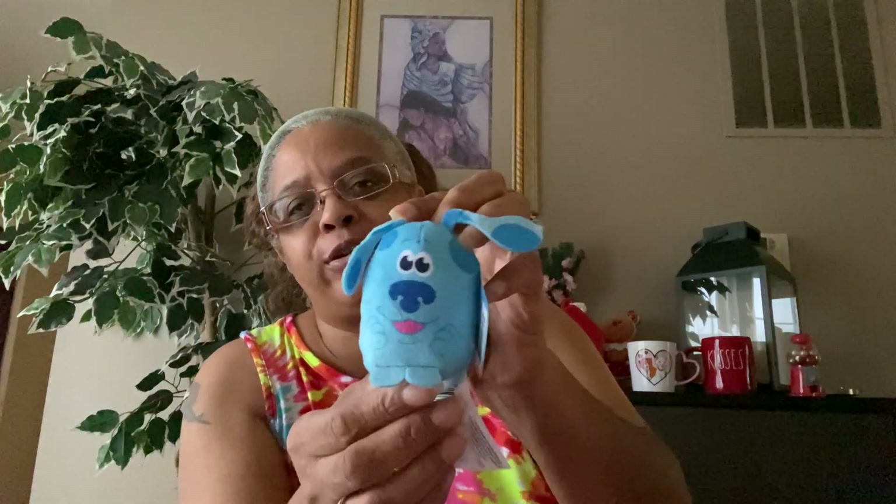This one is Blue — he's got the little ears. I went looking for these because normally the boxes are so full you can't dig, but lately with inventory they were loosened up so I could dig down and look. I found a lot of them. Besides Blue and Magenta, I found some Marvel ones.